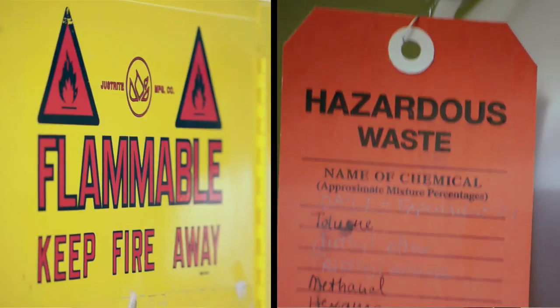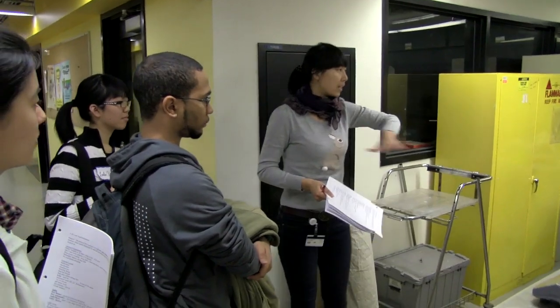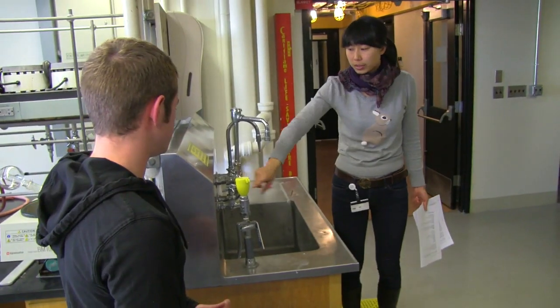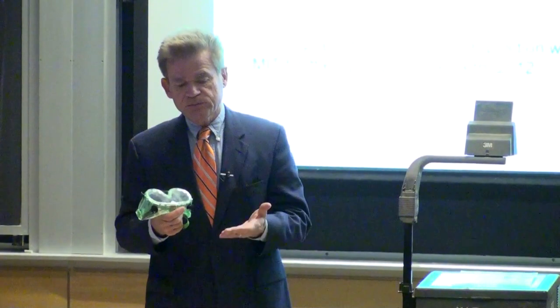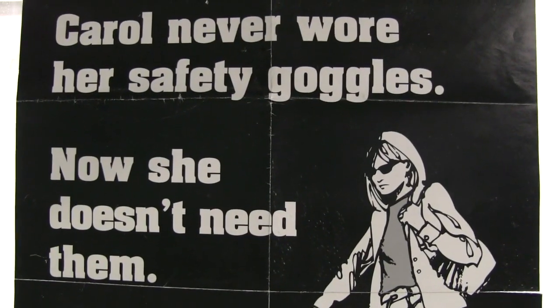Remember, for many of the students, this is their first time in the lab. No flip-flops, no shorts, no skirts, but most importantly, gloves and goggles starting tomorrow. They tell you to wear goggles and everything, and you don't really realize the importance until you have a piece of glass flying at your face.